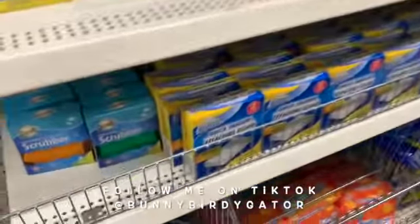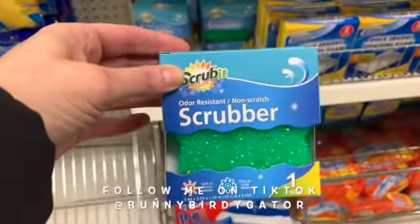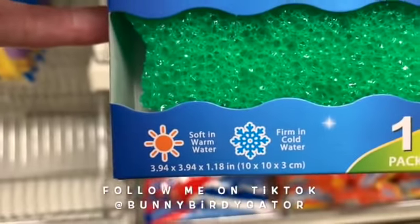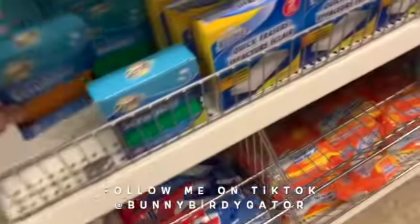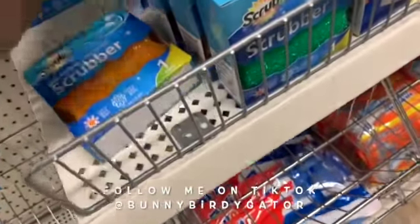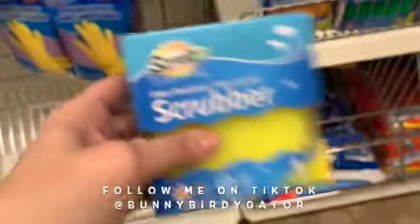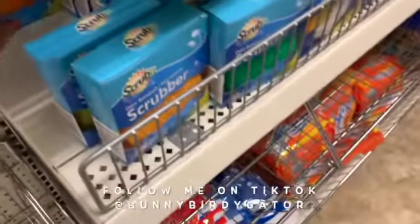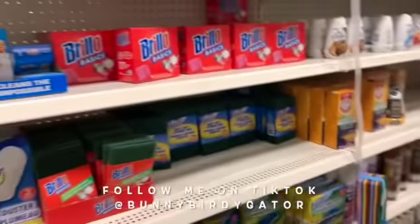Oh my gosh, you guys — my store has the dupe back! This is the dupe for Scrub Daddy and Scrub Mommy — it's soft in warm water and firm in cold water. I'm probably going to do a cleaning TikTok with some of these. I have one in each color — brand new, never been out before — orange, green, and yellow. The quality feels really really nice.